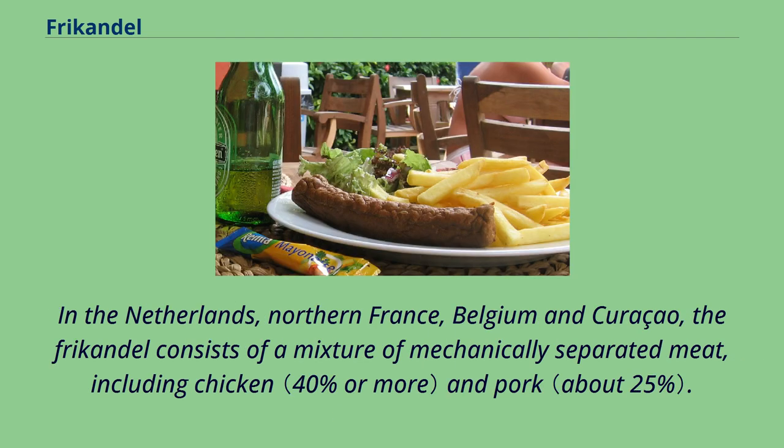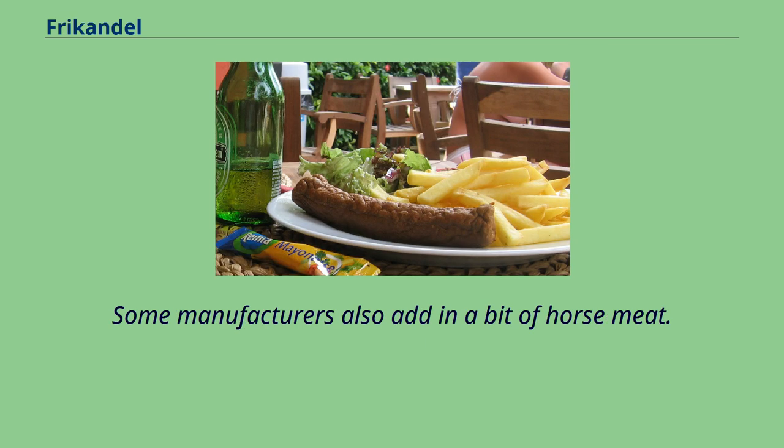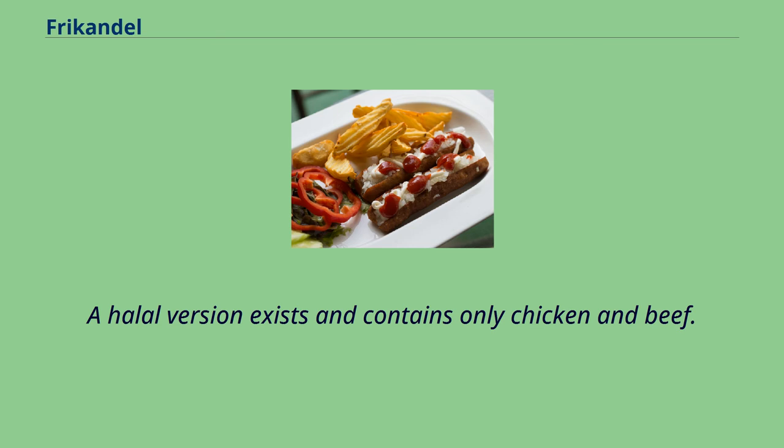In the Netherlands, northern France, Belgium, and Curaçao, the frikandel consists of a mixture of mechanically separated meat, including chicken and pork. In the US, it contains pork, beef and non-mechanically separated chicken. Some manufacturers also add a bit of horse meat. A halal version exists and contains only chicken and beef.